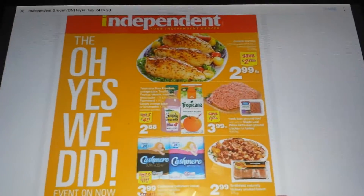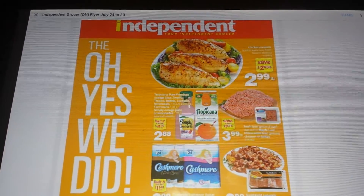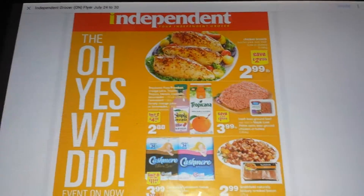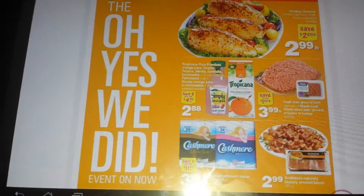I'm actually low on toilet paper right now so I was looking for sales and I found this really good sale. I was looking through the flyer. It's called Independent and they have several locations. The one I'm looking at is the one in Ontario and they have the toilet paper on right now.